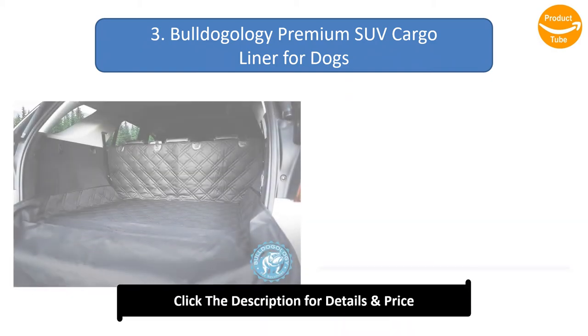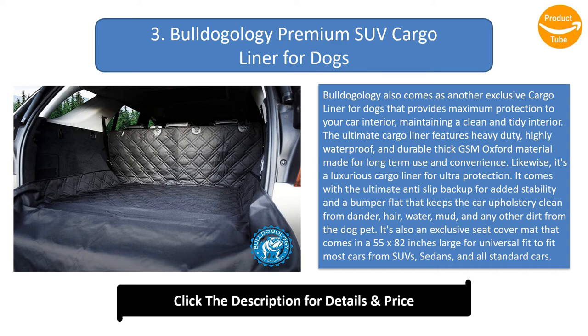Number 3: Bulldogology Premium SUV Cargo Liner for Dogs. Bulldogology comes as another exclusive cargo liner that provides maximum protection to your car interior, maintaining a clean and tidy space. It features heavy-duty, highly waterproof, and durable thick GSM Oxford material made for long-term use. It's a luxurious cargo liner for ultra-protection, coming with an anti-slip backup for added stability and a bumper flap that keeps the car upholstery clean from dander, hair, water, mud, and other dirt. It measures 55 by 82 inches for universal fit across SUVs, sedans, and all standard cars. It's highly washable with a damp cloth or machine washable, and easy to install with durable, highly adjustable straps.